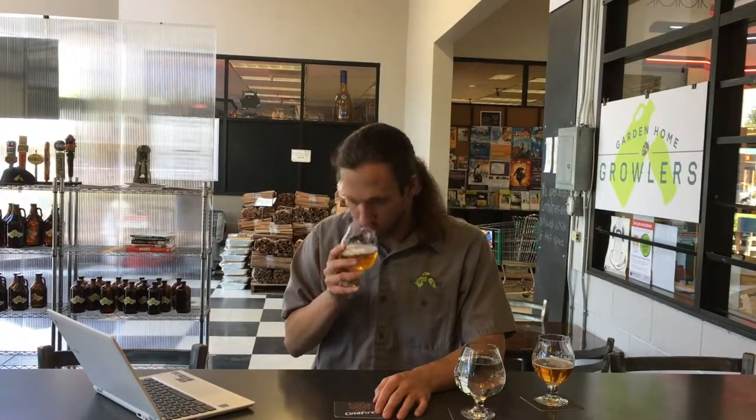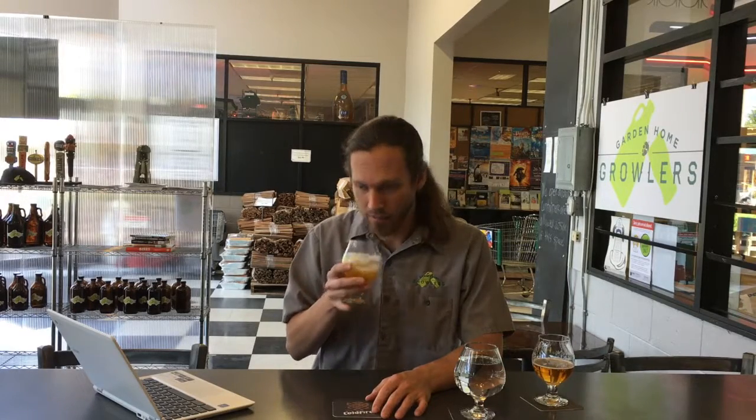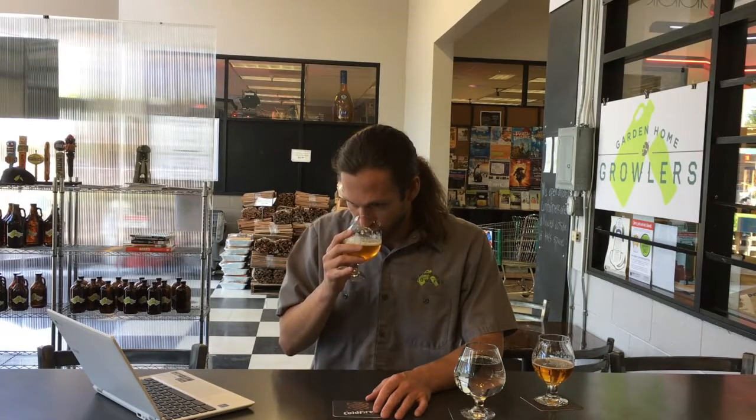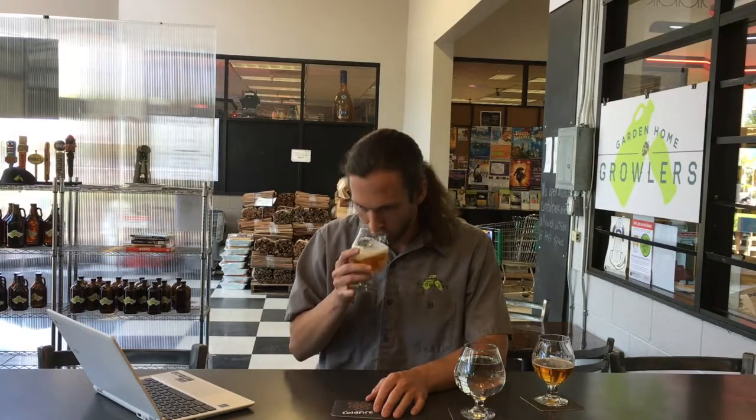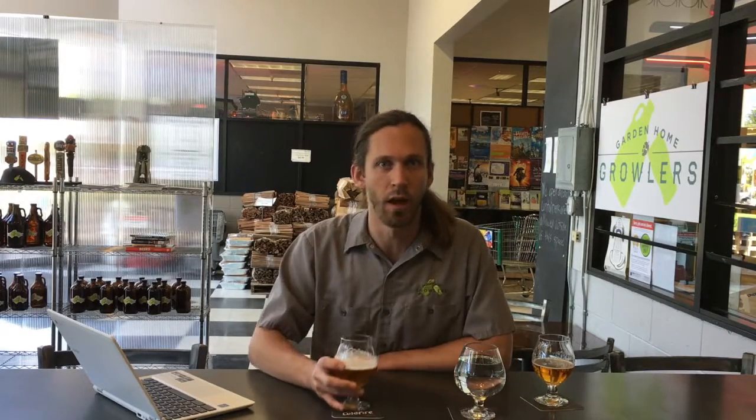Big juicy fruity aromas, very pungent. A lot of those tropical fruits — those are super popular right now from the hot hop varieties. I'm going to guess mosaic. There's got to be a classic cascade or one of those in there as well. Really, really a little bit of pine-iness as well. Really, really beautiful aroma, very enticing — hits the style for a West Coast IPA.